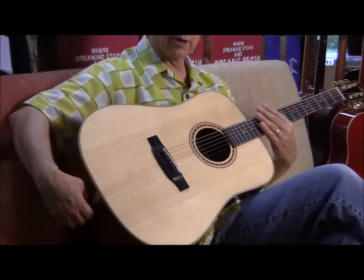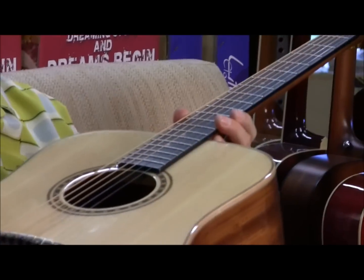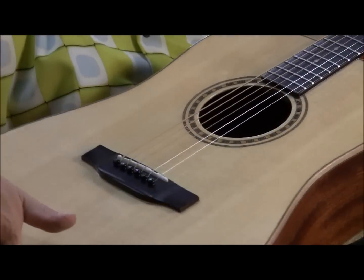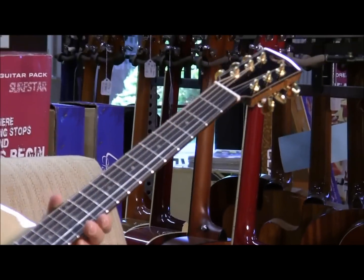You can also see this guitar — it's a Bedell, all solid wood, mahogany back and sides and neck, ebony fingerboard, nice spruce top, ebony bridge, ebony button tuners, Grover machine heads — a great acoustic guitar in a fantastic hard shell case too.